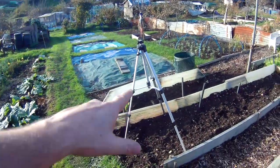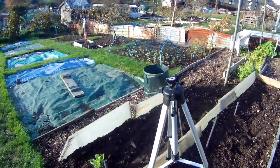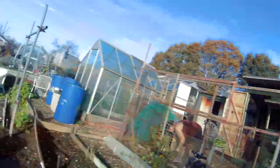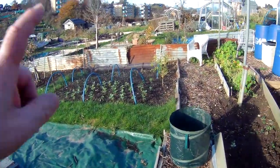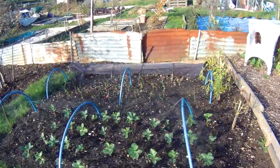The good thing about YouTube is you've got lots of people that comment, and there's loads of other channels I watch as well to get advice from. Let's have a little look at what we've been doing. The broad beans are coming up nice, and the onion sets are coming up.